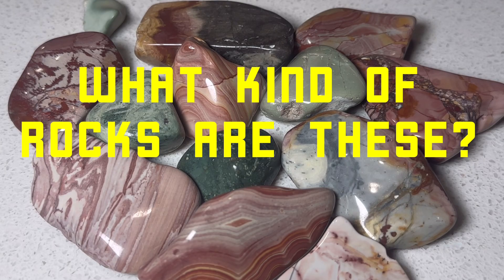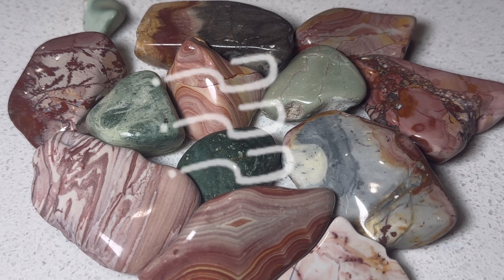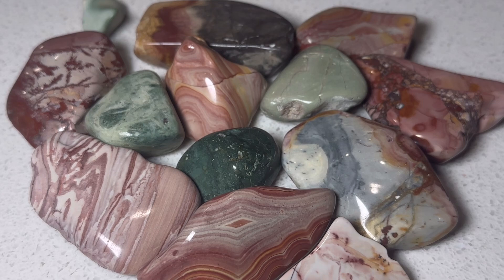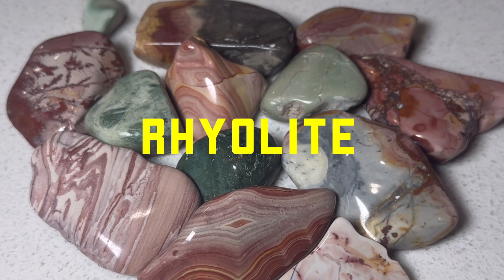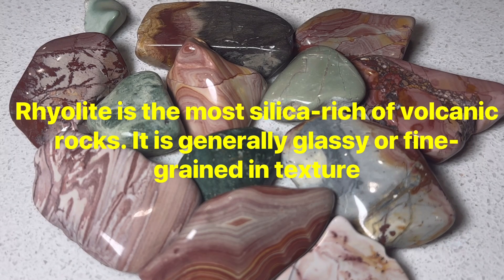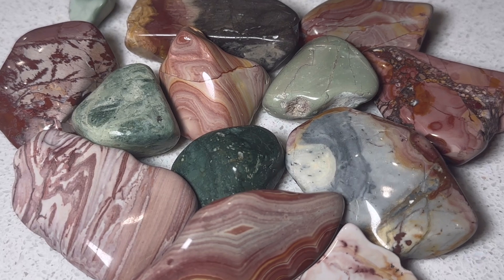This video I wanted to talk about what are these rocks that I am finding and cutting and tumbling and showing here on the channel. Almost all of them are rhyolite. As you can see here, there's a lot of different patterns and a lot of color and a lot of variety, but these are all rhyolite.